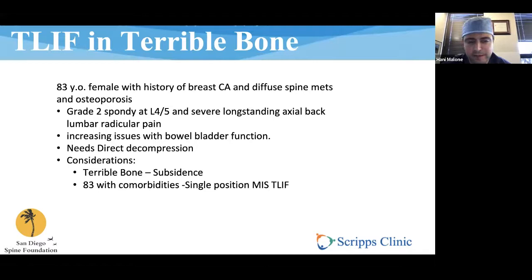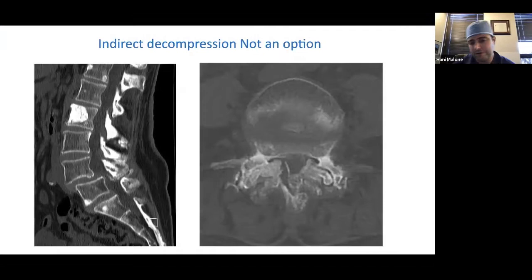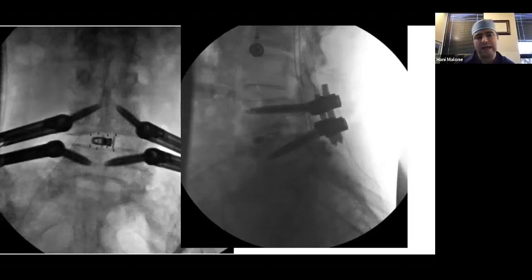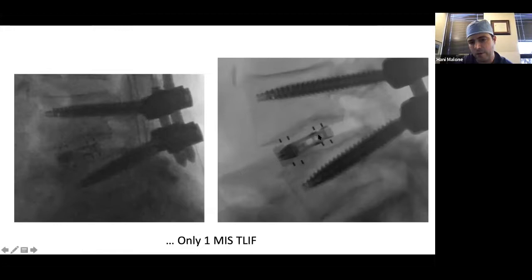Another case: an 83-year-old woman with breast cancer and diffuse metastases, really bad bone, terrible spondy. I was worried about subsidence. But she had horrific stenosis and was starting to have incontinence, which is why we decided to do a fusion operation even given her age and cancer history. This couldn't be indirectly decompressed — the CT showed terrible stenosis. We did a standard TLIF, and I've since gotten away from bilateral TLIF cages since a graft that expands thoughtfully and conforms to the endplate doesn't require them. Her one-year x-ray shows essentially no subsidence — very pleased with that result.